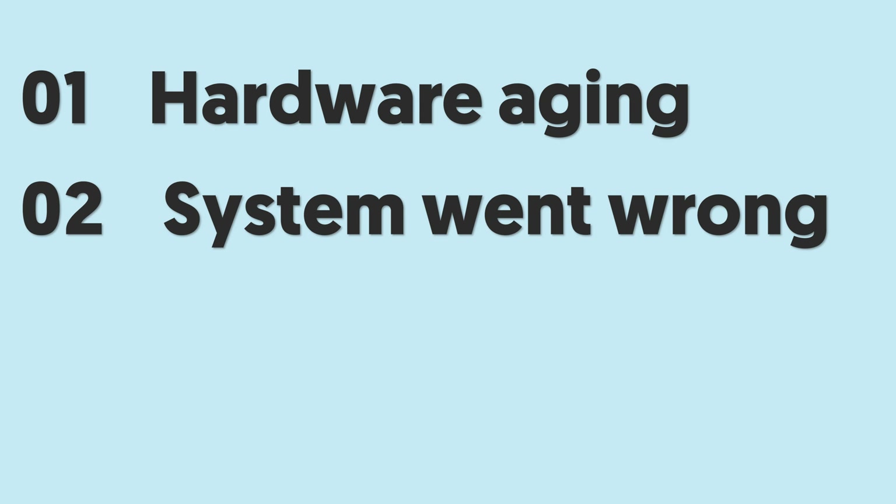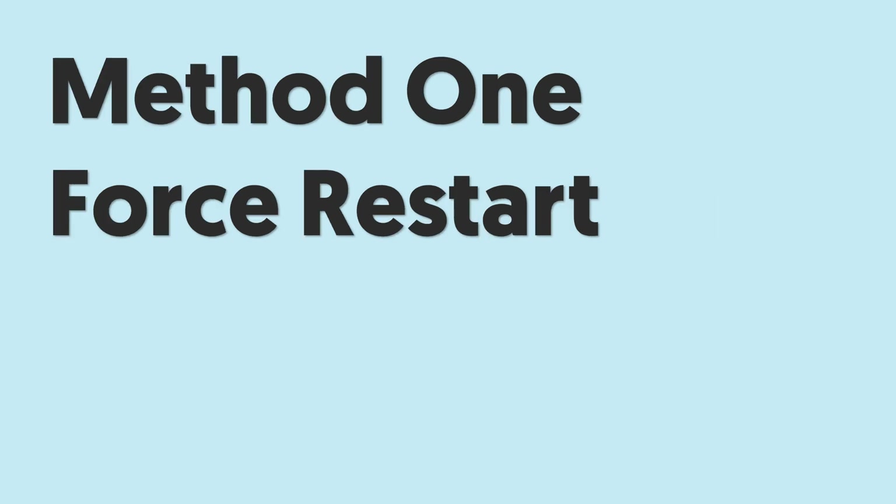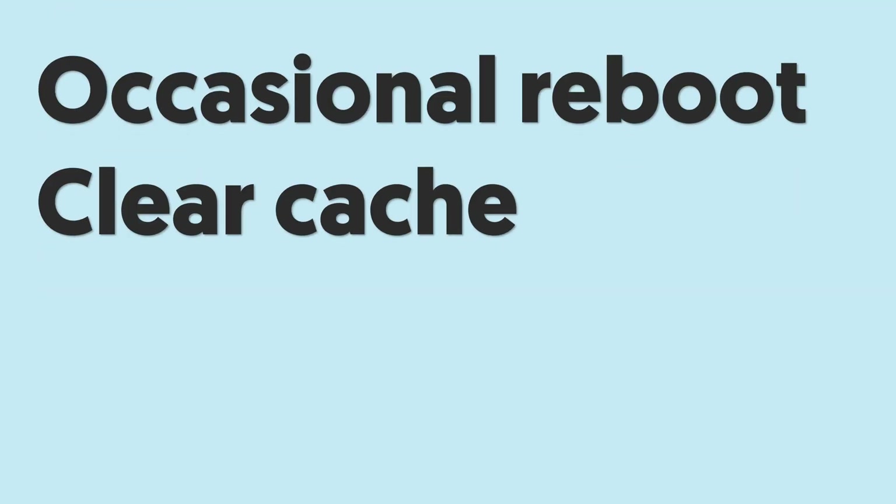All of the following operations are for speeding up your iPhone. Method 1: Force Restart. This is the simplest way. It is very necessary to give your iPhone an occasional reboot — it will completely clear out any background processes and some cache that are bogging down your device. So let's give it a try.